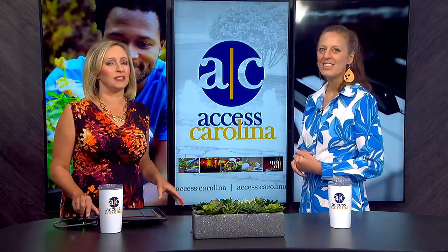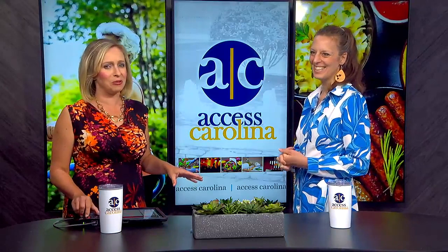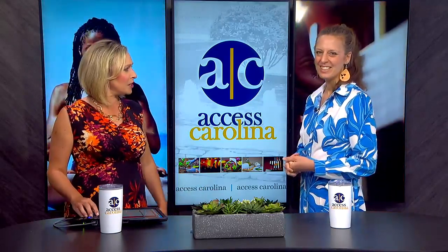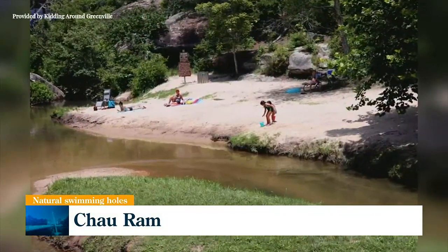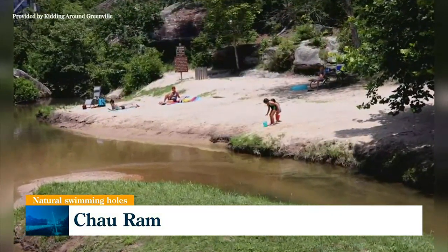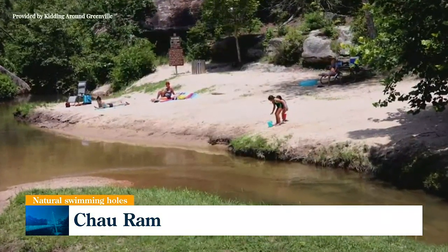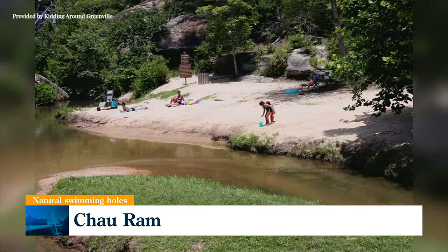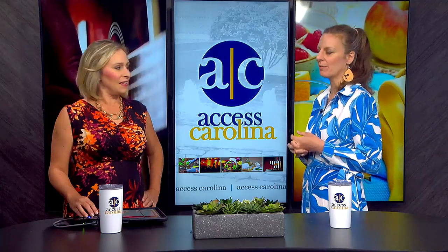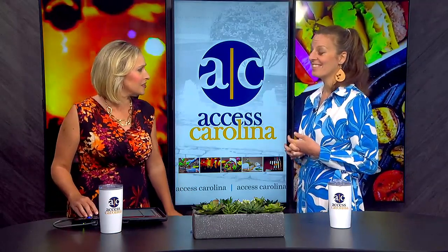Your next outdoor swimming destination considers itself to be Oconee County's best-kept secret. What can people do at Chau-Ram County Park? So, they have a little sandy beach there. There's also a waterfall that you can swim in. It's a river, so there is a bit of a current — you just have to be careful with kids there. But it's a really great little beach, and they also have hiking trails and a swinging bridge there too, if you really want to take a walk around. That's a memorable outing. A lot of beautiful pictures to be taken at these sites.